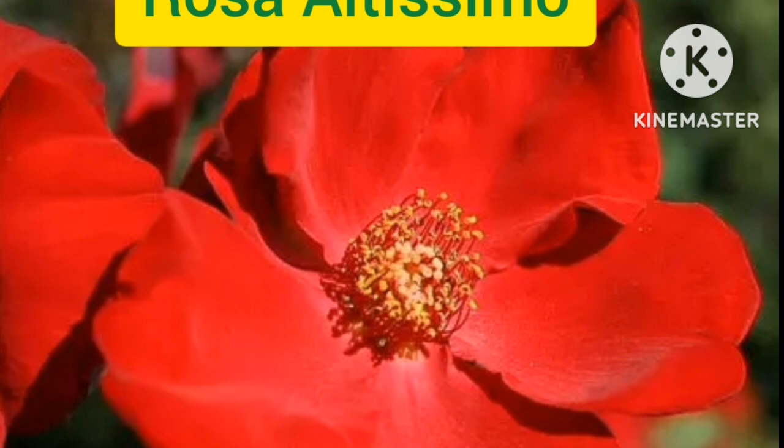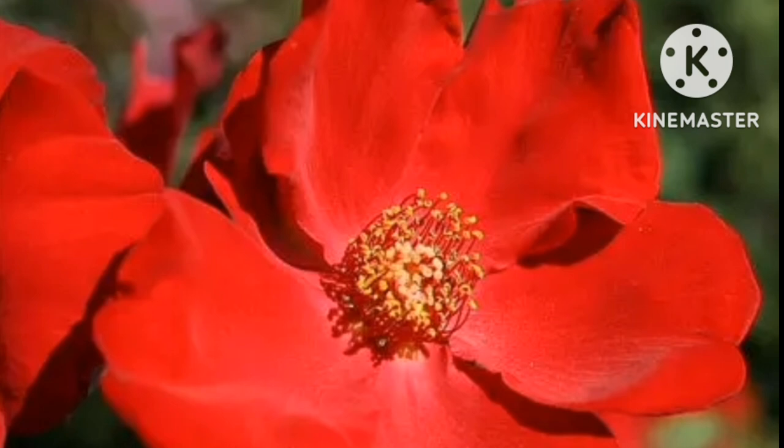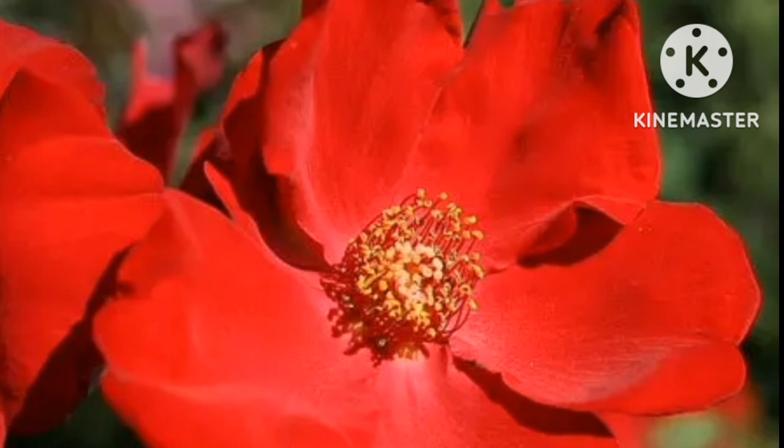Rosa Altissimo. This is a striking climber rose that produces bright red blooms. The flower is large, around 5 inches in diameter, and has striking golden stems with dark green leaves and matte green foliage.